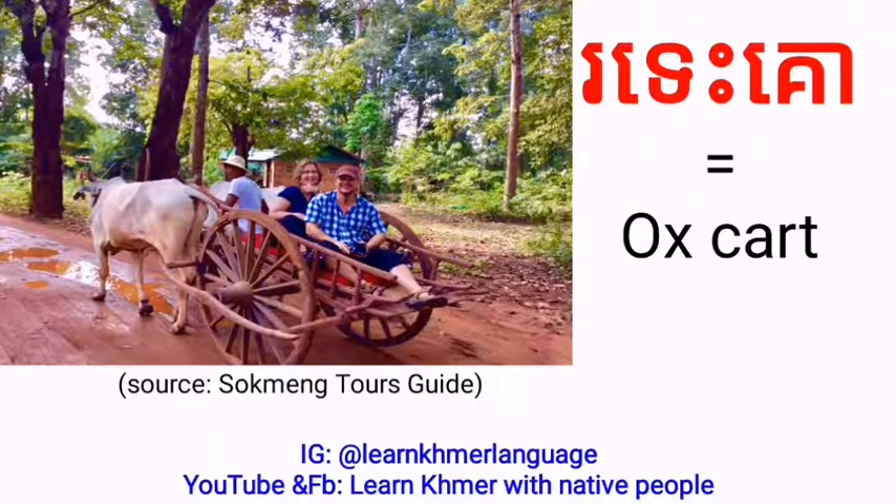In Khmer language we can say R-teh-co. And if we say it fast: R-teh-co, R-teh-co.